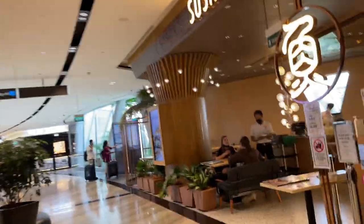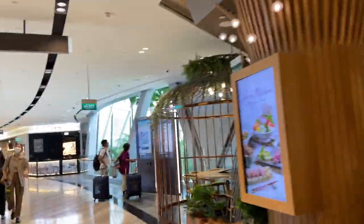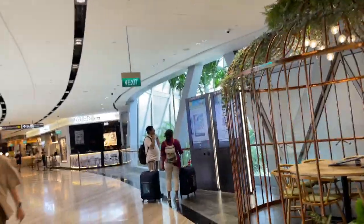Even if you're just Singaporean and not traveling, you're able to come in because it's before departure. There's sushi. Everyone literally just comes here to hang out — it's just a bunch of shops and lots of places to eat.